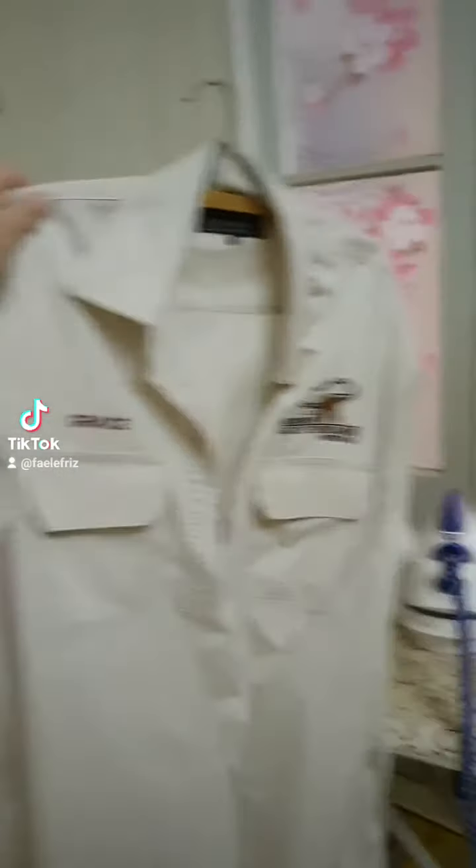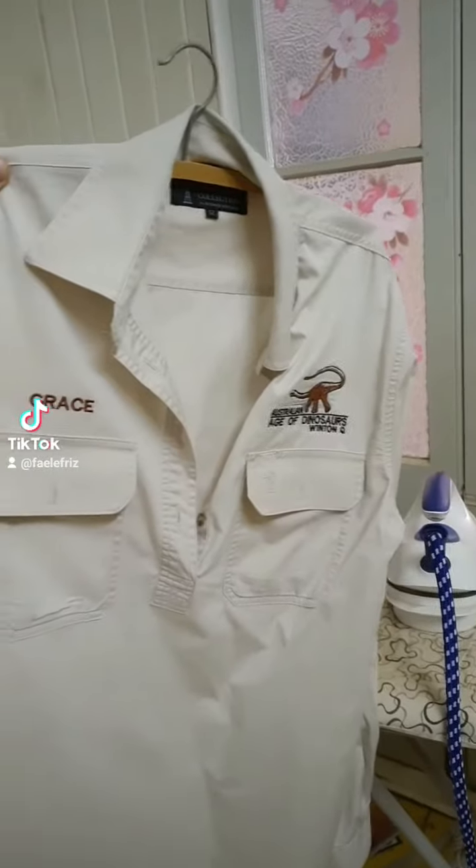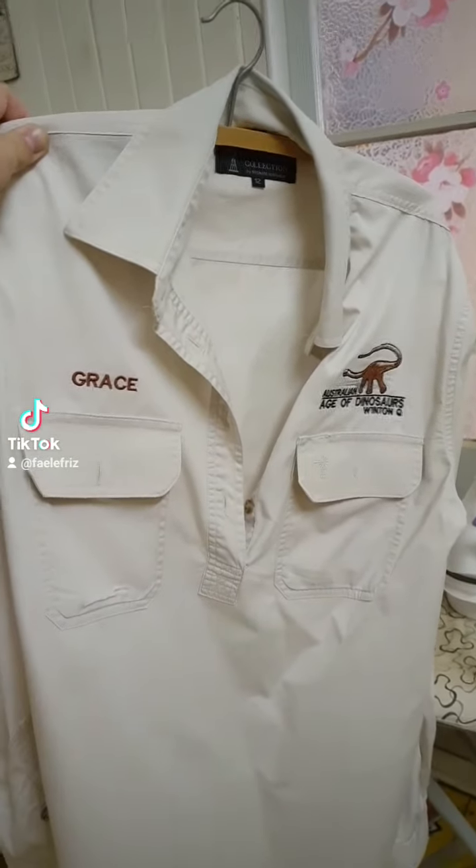Step one: iron the uniform. Somehow this is something that new guides always manage to miss every single year. I don't know why.